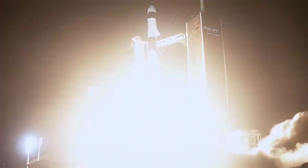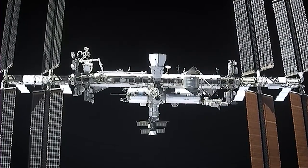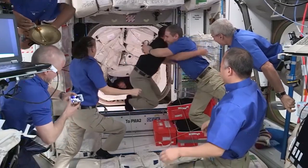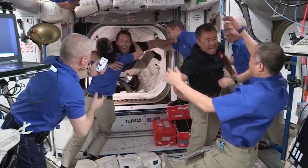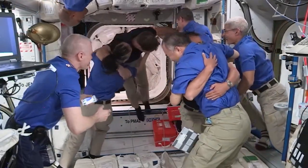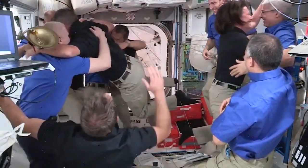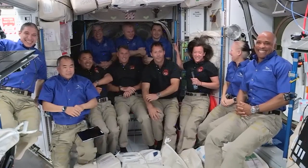Liftoff. Got speed — Endeavour and Crew-2. The crew is go for ingress, and you can see Aki is the first to ingress onto the International Space Station. We're so excited to be here. We're ready to get to work. There's a lot of great science, and we're just excited to learn and get started.